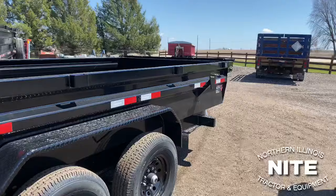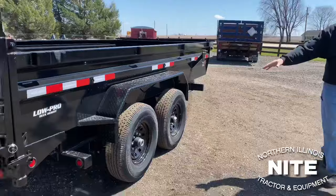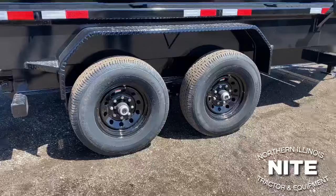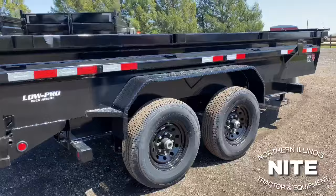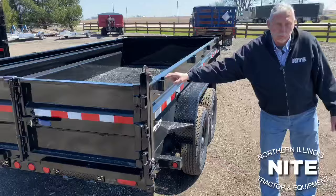The trailer comes standard with a mount for a spare tire and rim, radial tires of course. Standard on a 14,000-pound trailer would be 10-ply tires, load range E. You'll notice there are all LED lights on this trailer — good long-lasting, nice bright lights. The trailer does come with stake pockets, so if you want to add some height to the trailer you could do that yourself, or PJ also makes side extensions.